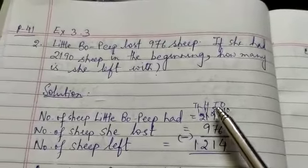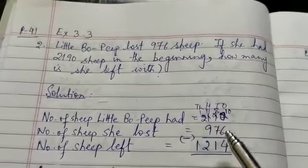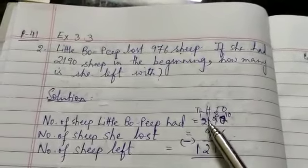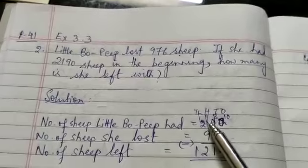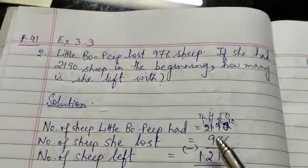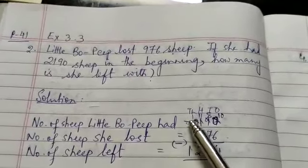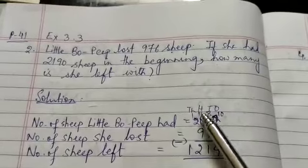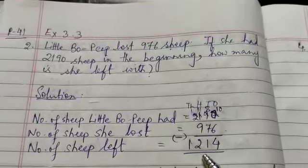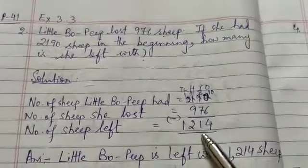Now, the tens digit has become 8. 8 minus 7 is 1. Now 9 is greater than 1, so you cannot subtract 900 from 100. You have to borrow 1,000. 2,000 becomes 1,000 and 1,000 changes to 1,100. 1,100 minus 900 is 200 and 1,000 bring it down. So your answer is 1,214.